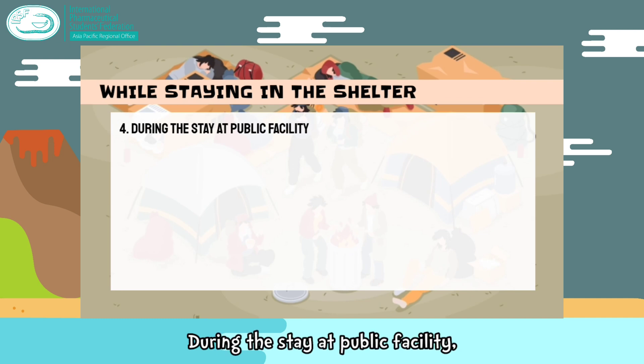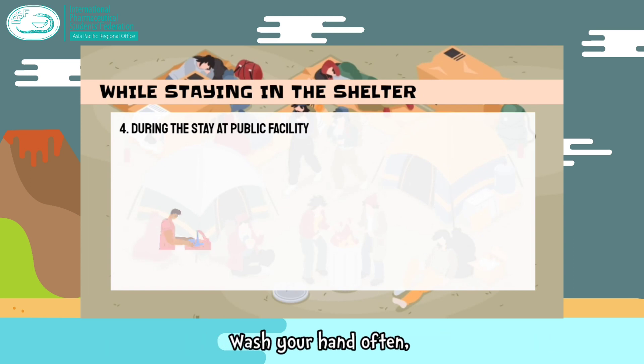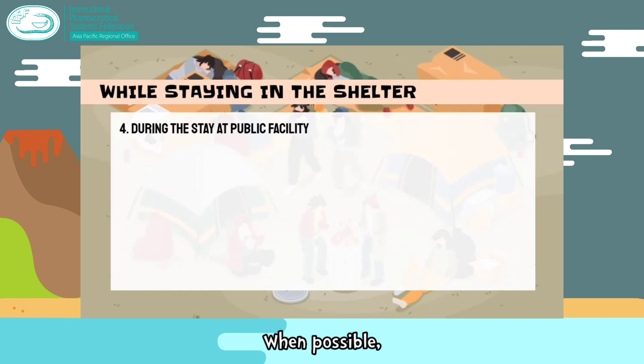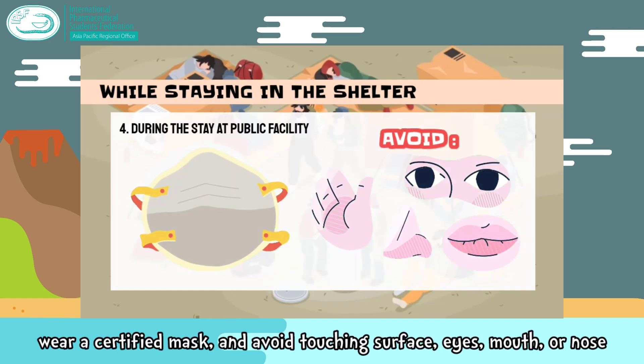During your stay at public facilities, take steps to keep yourself and others safe from COVID-19. Wash your hands often, maintain a physical distance of at least 2 meters, and avoid crowds. When possible, wear a certified mask and avoid touching surfaces, eyes, mouth, or nose.